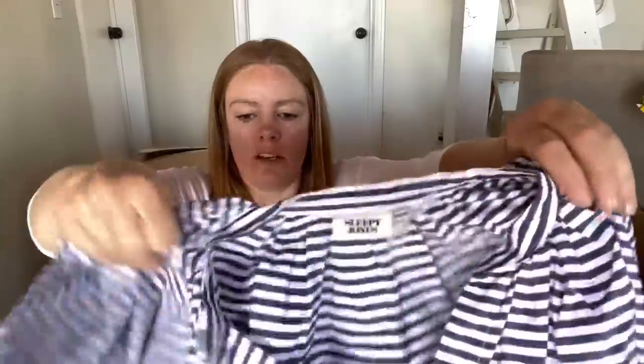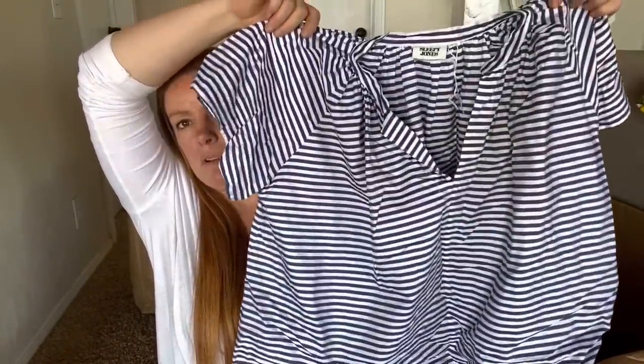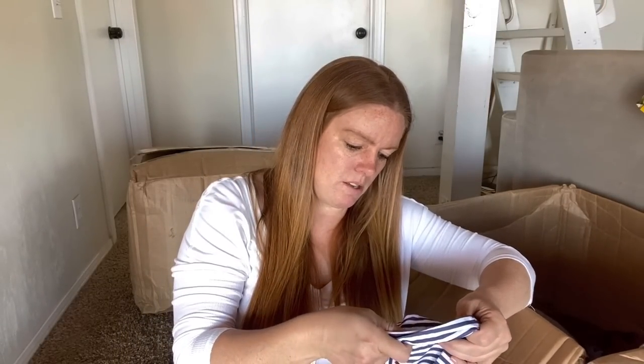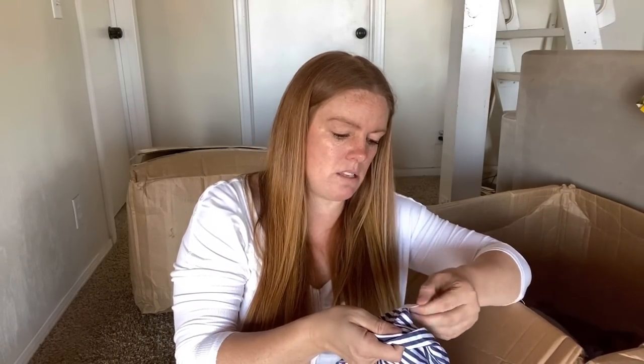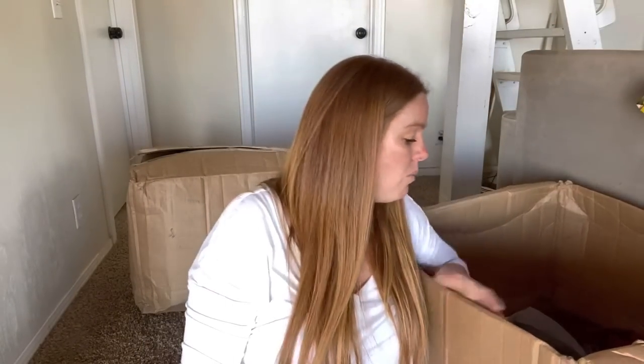I've never seen this brand but the tag looks intriguing - like I would look this up in a thrift store. Sleepy Jones. It's kind of a boxy fit cropped top. It just says a hundred percent cotton, made in the USA - that's sometimes a good sign. This might be a brand that is worthwhile - so hopefully that will be sellable.